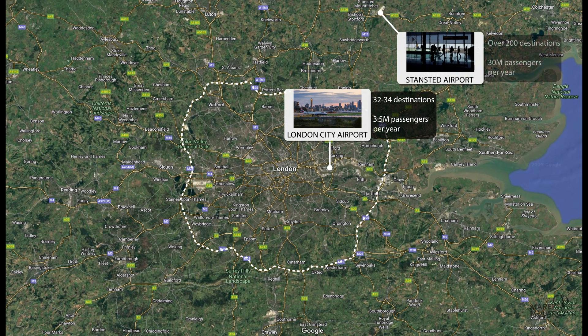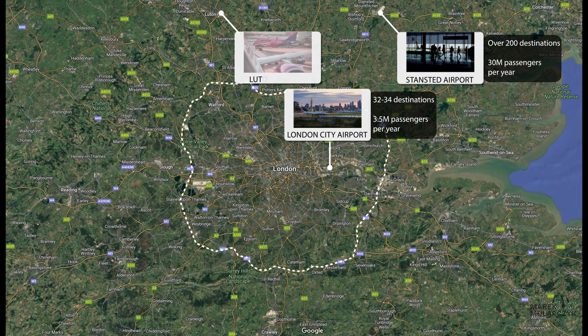We have London Stansted in the northeast, which has over 200 destinations and 30 million passengers. And we've got London Luton, to the northwest, with over 120 destinations and about 16 million passengers per year.